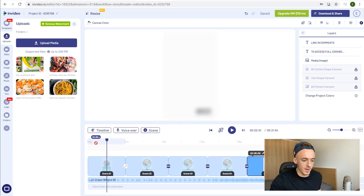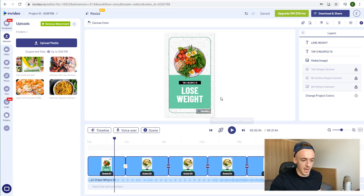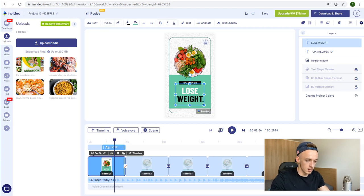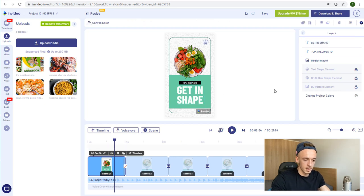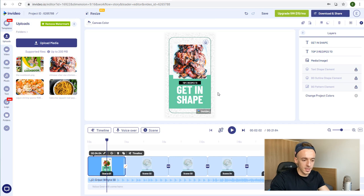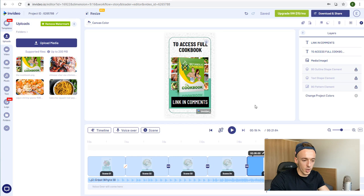So the call to action in the last scene reads: 'To Access Full Cookbook — Link in Comments.' Add the Zoom animation to the cookbook, and that's the YouTube Short. You can easily create another version by changing the title to 'Top 2 Recipes to Get in Shape,' swapping out the recipe images, and keeping the last slide the same. Then click Download and Share — 720p for the free version, 1080p for full HD.